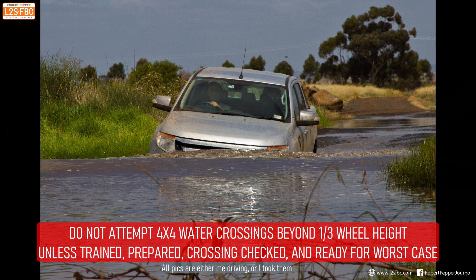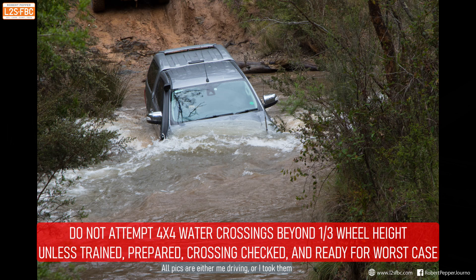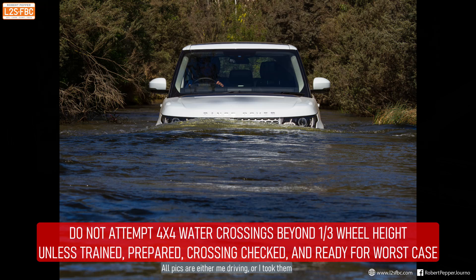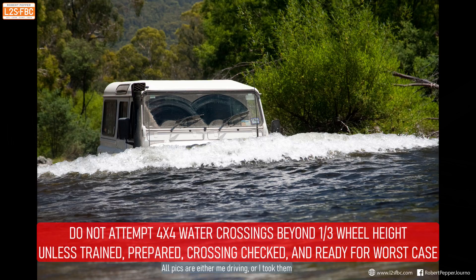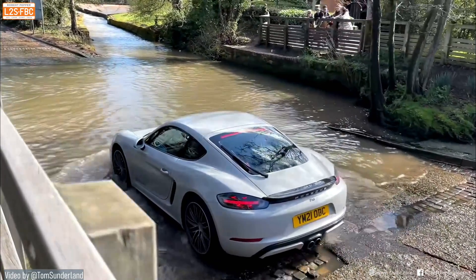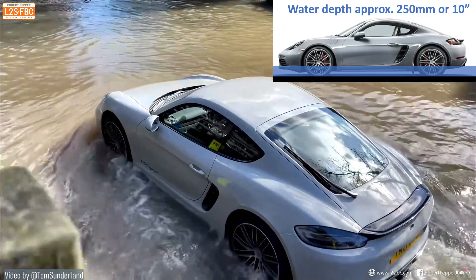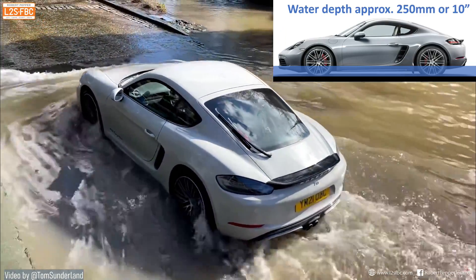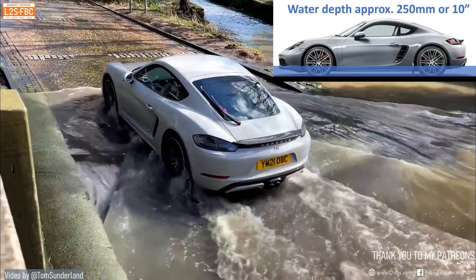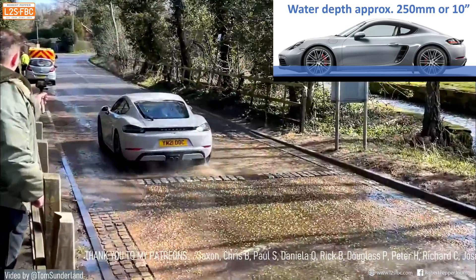It is possible to drive a four-wheel drive through very deep water, but the vehicle must be appropriately modified, the right techniques must be used, and preparation is essential — for example, walking the track first. Here's an example of a good water crossing at probably the maximum depth you'd want to take a car through. Notice the beautiful bow wave at exactly the right speed — approached with caution. It doesn't make for a great YouTube video, but it is the right way to do it.